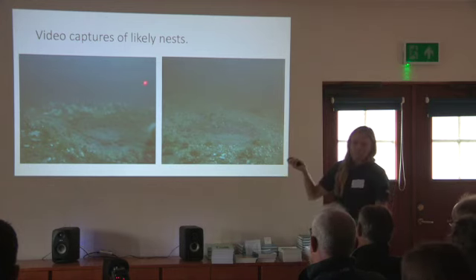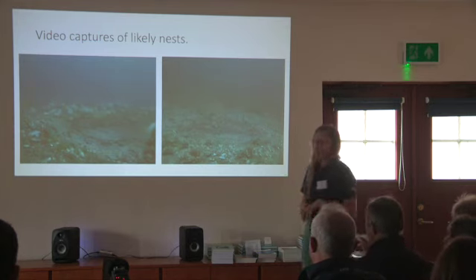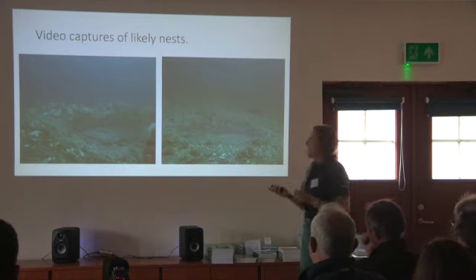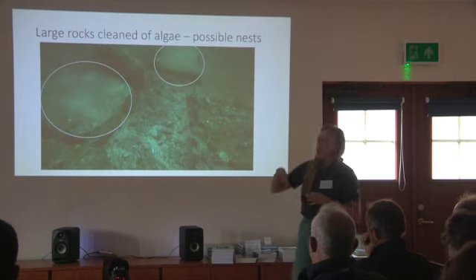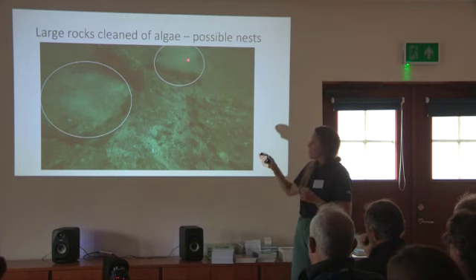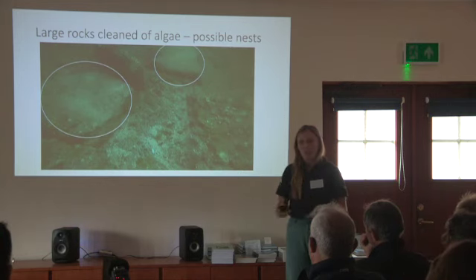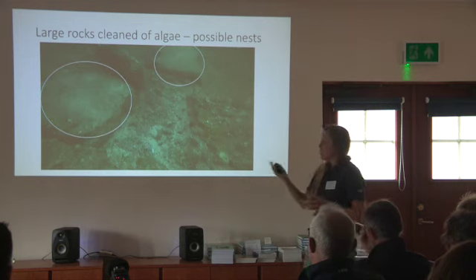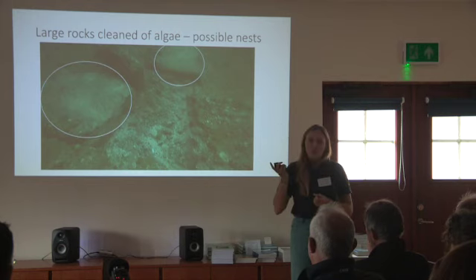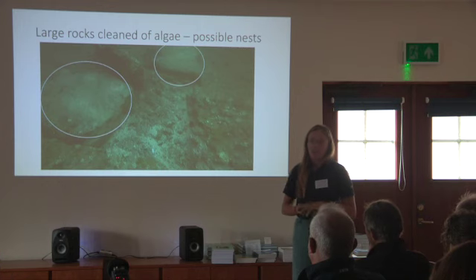Interestingly, there are loads of dead man's fingers at this site — areas just carpeted on the seabed, which I didn't know we had in Jersey before that. That's potentially something else for us to consider for other management. In the Fricky Box to the south, where that big trench is, this looks like cleaned bits of rock. It's not as round or defined as the dugout pits, but this is something else bream have been reported to do — pick the algae off and then lay eggs on the rock. It would probably require divers to go down and verify that there are actually eggs on those rocks for us to confirm it's a bream spawning site.